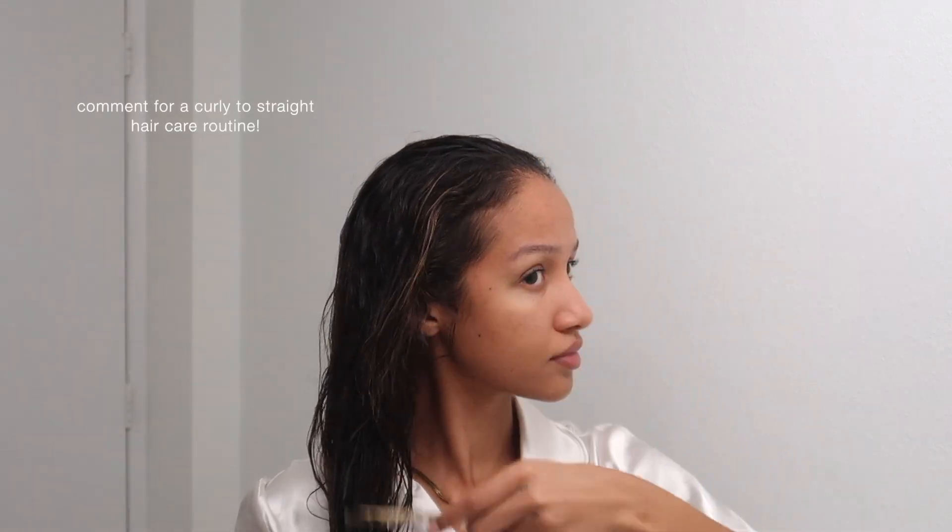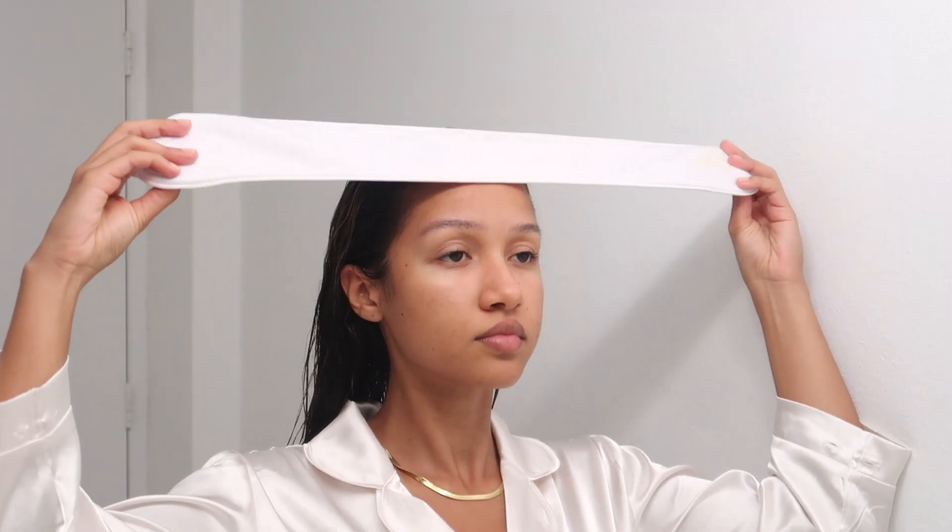Now I'm just detangling my hair without any products and putting on my little towel headband to prepare for skincare later.